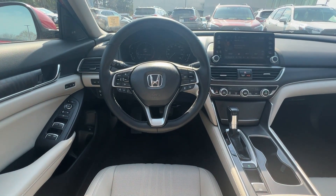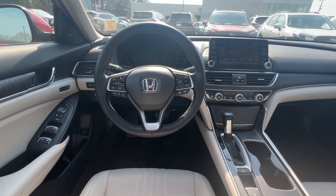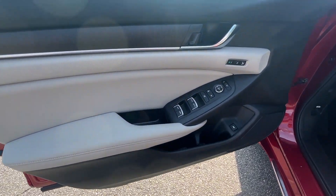Wood grain trim, backup camera, memory seat. Make an appointment today to test drive this popular model.